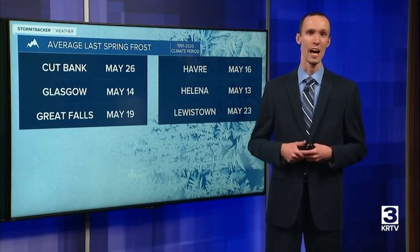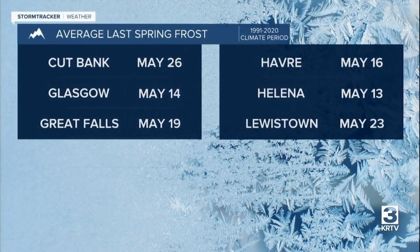The following graphics show the average last spring frost date for various locations in central Montana. In the lower elevations — including Cut Bank, Glasgow, Great Falls, Havre, Helena, and Lewistown — the average last spring frost typically occurs in mid to late May.